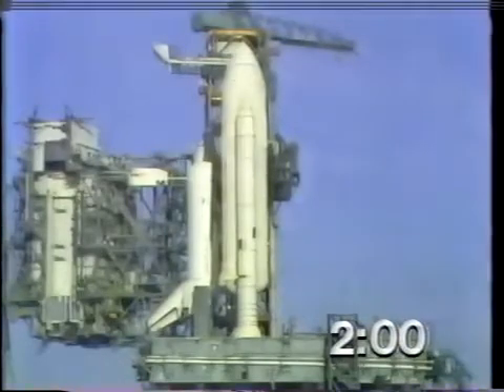T-minus two minutes, mark, and counting. The liquid hydrogen vent valve has been closed. Flight pressurization is underway.